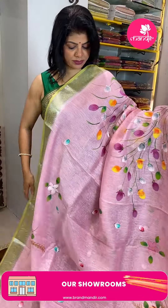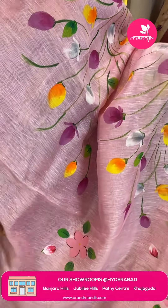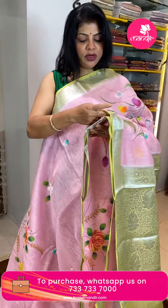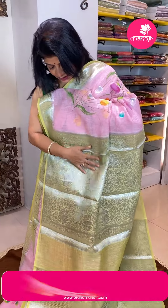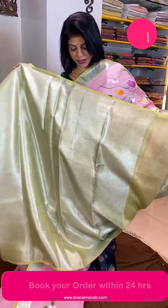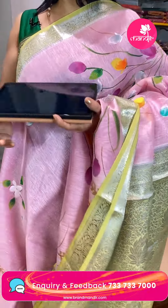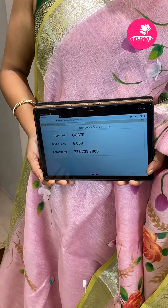Next saree — linen kora in beautiful baby pink color and mint green shade. Hand painted stems and florals — very nice. Border with floral vines contrast. Pallu contrast with florals, leaves, stems and floral vines borders. Blouse contrast brocade with border. Price is 6,000 and GG870 is the code — so good.